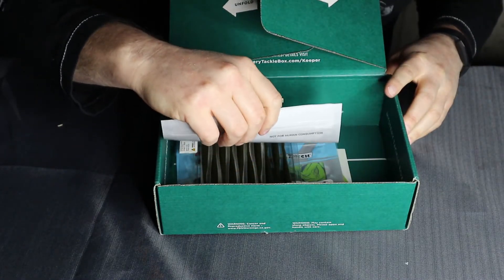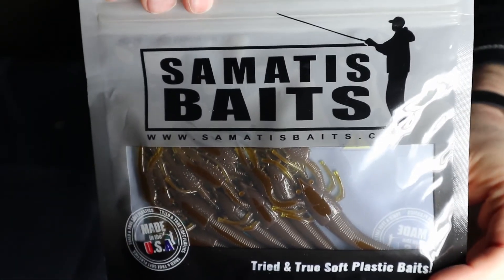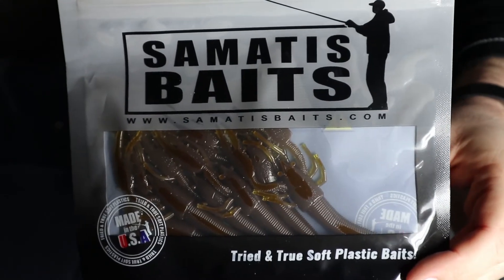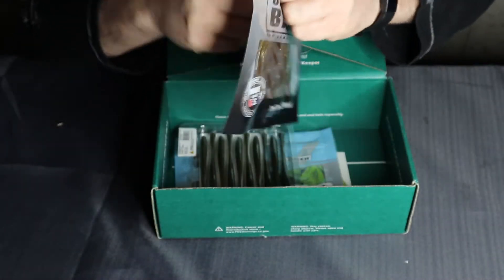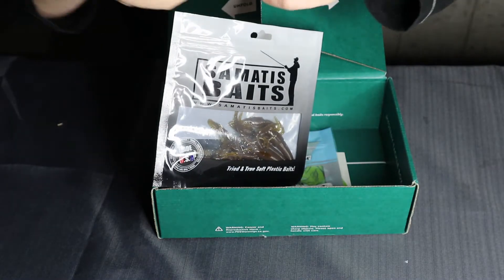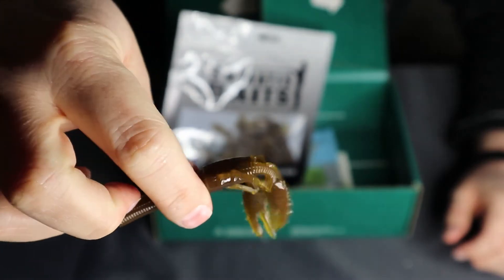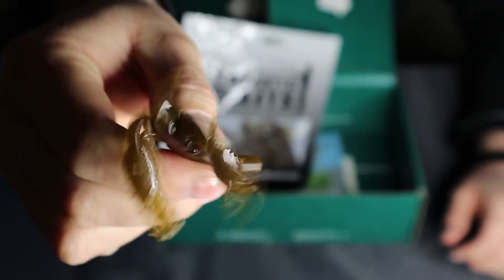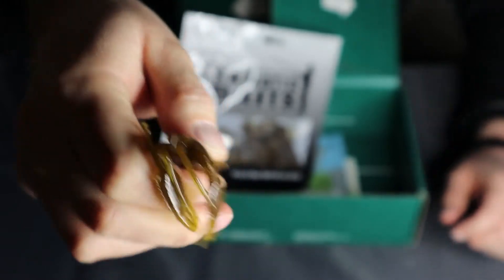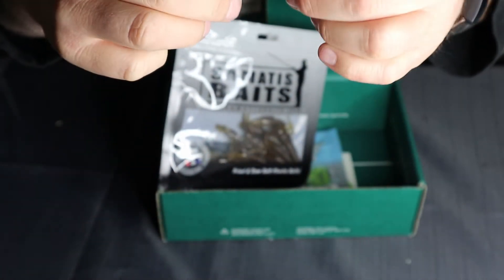At the bottom it looks like we've just got plastics. We got the Mattis Baits Cray Mattis — that looks like some crayfish. It should actually work really, really well around me. Let's have a look at one. They smell gross, so that's good. Oh yeah, look at these — very, very soft. Should be good.